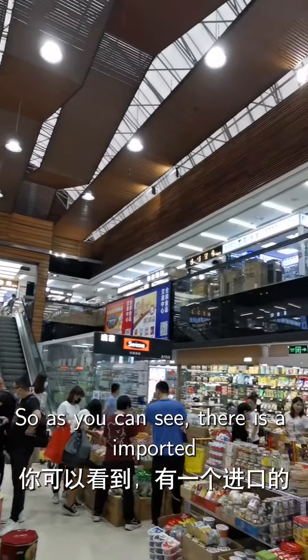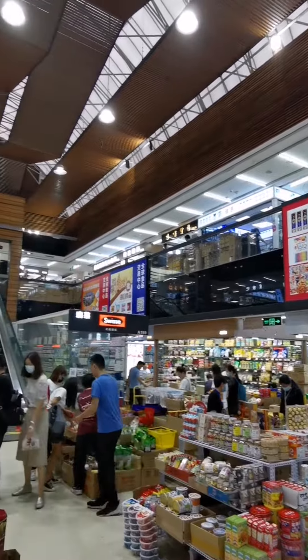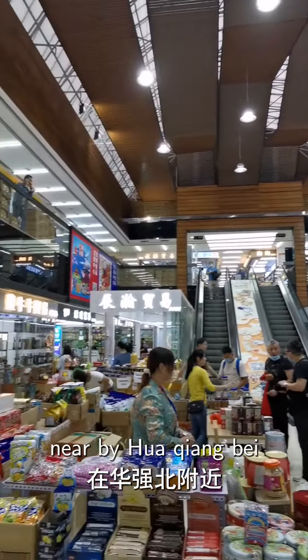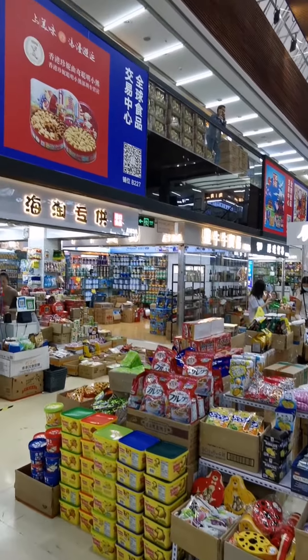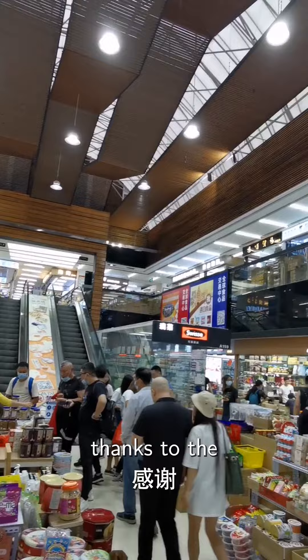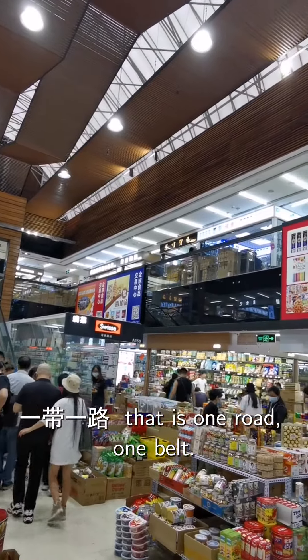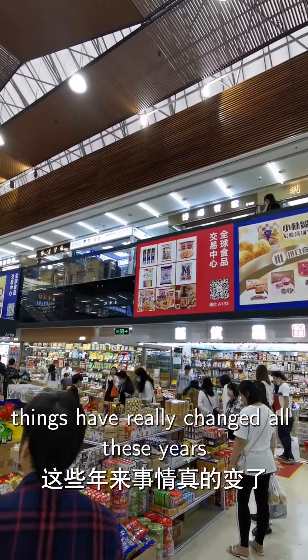As you can see, there is an imported food market nearby Huaqiang road, bustling with all the imported stuff. Thanks to the Yidaiyilu — that is One Road, One Belt — things have really changed over these three years.